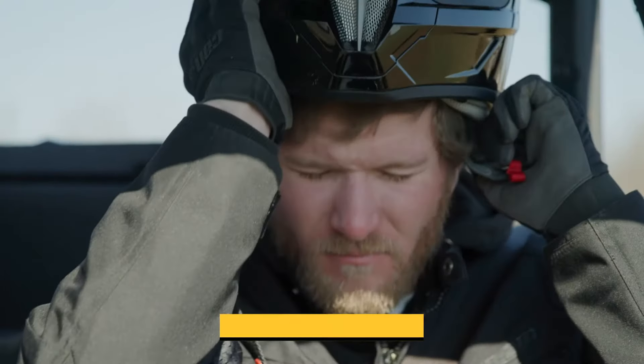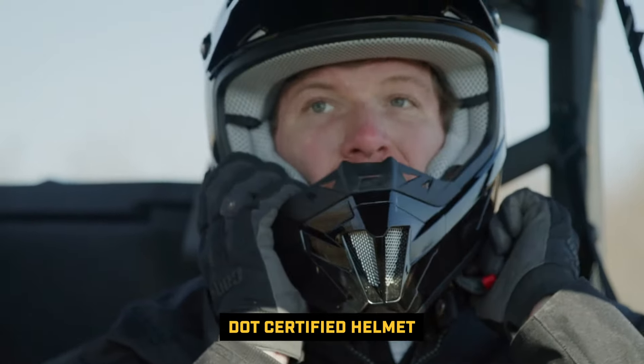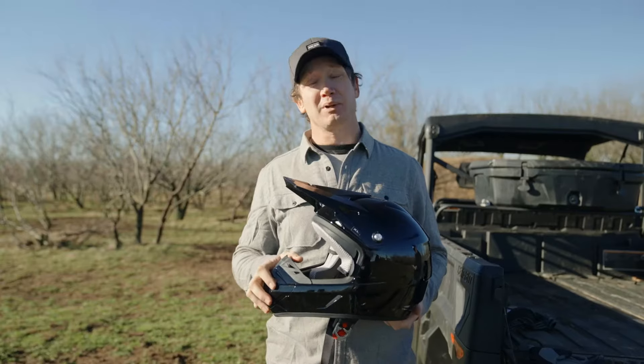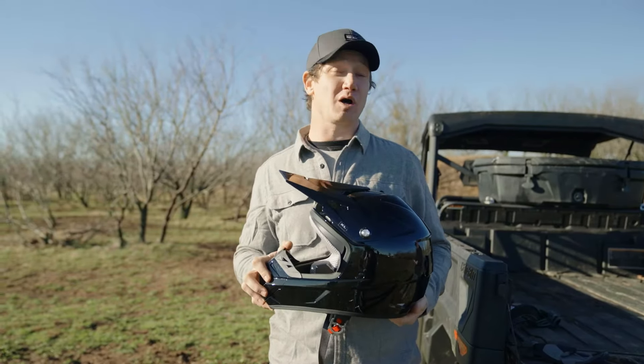Another key piece of protective gear is an approved helmet. An approved helmet will keep your head and your brain safe just in case something happens. Make sure it fits right and make sure it's comfortable.